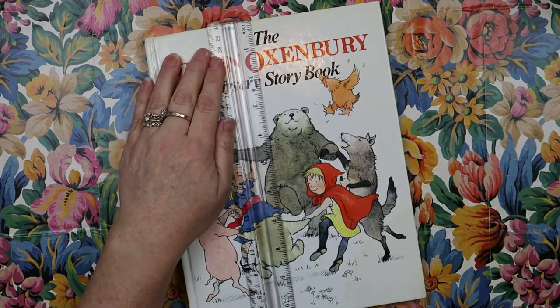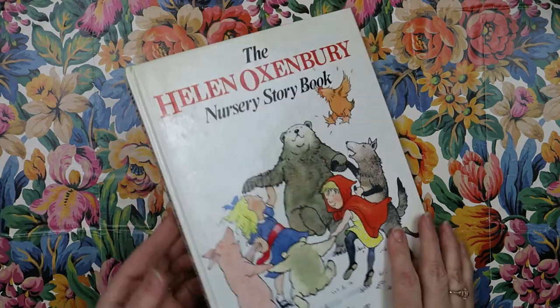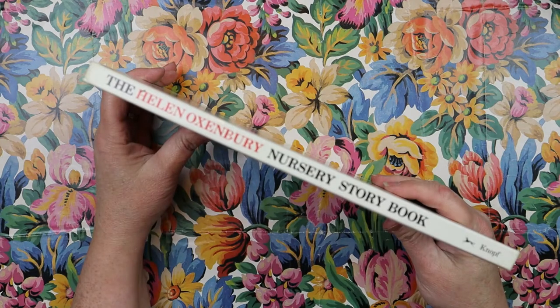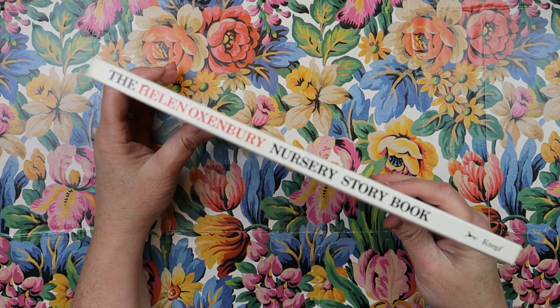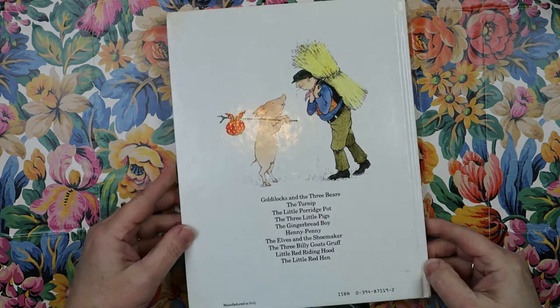Eight inches wide by ten and a half inches tall. Here's the spine, if you see it on the shelf, and it's by Knopf — the K is silent, I believe.